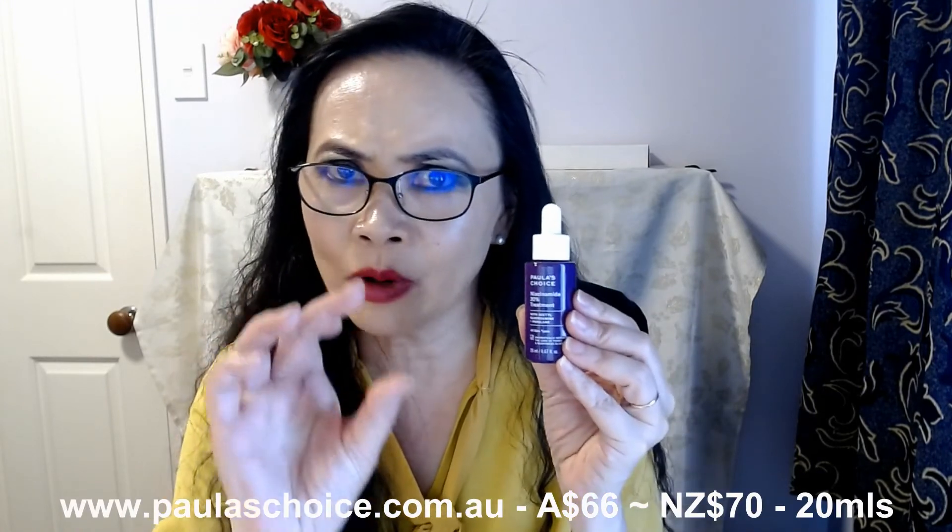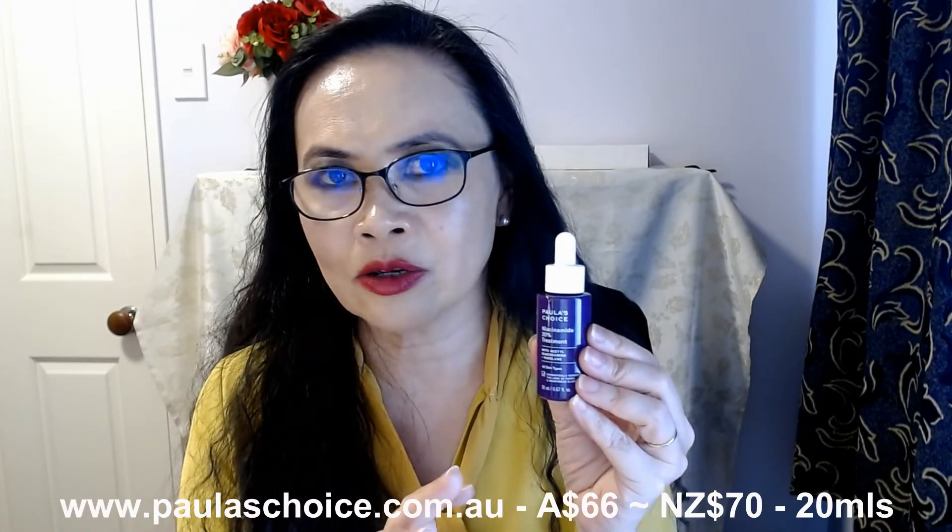It's 66 Australian dollars for 20ml — so it's a smaller size — which works out to be about 70-ish New Zealand dollars. You only need really a small drop. I need a lot more for my face and my neck, but for my eyes, I only need a very tiny drop and a little bit just goes a long way.